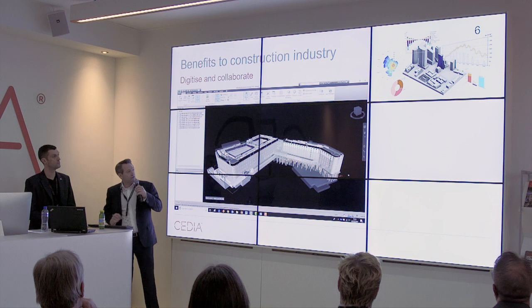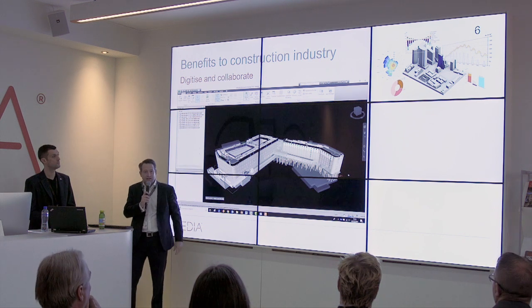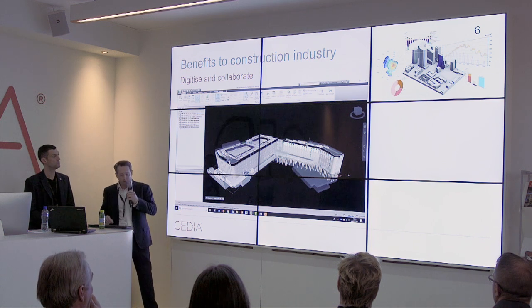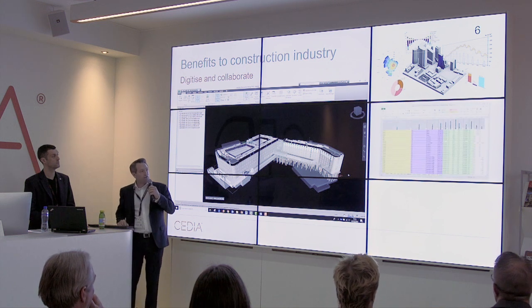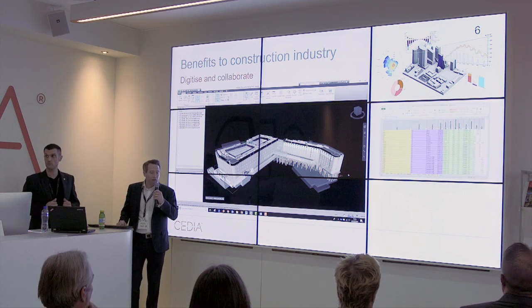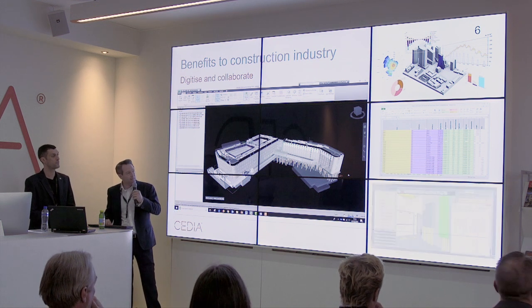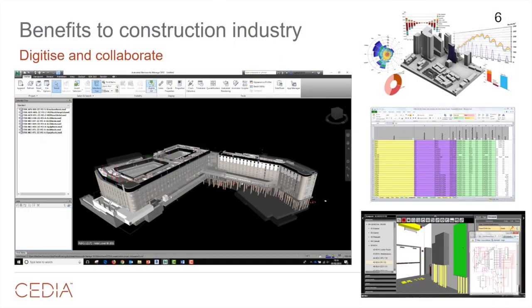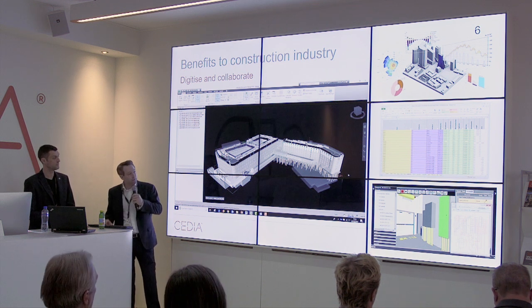Where we're trying to get to: if we can have all of that information and models in one space — a digital asset holding graphical and non-graphical information — we want structured data so we're not fighting around trying to find paper anymore. Then what we'd like to do is attach that to building management systems where we can use the BIM model to manage the facility, and use sensory equipment, Internet of Things, and everything to actually control facilities management.